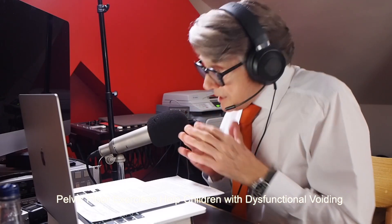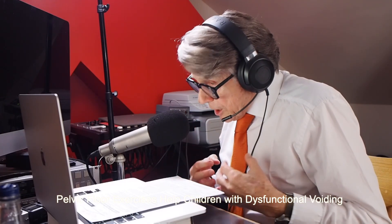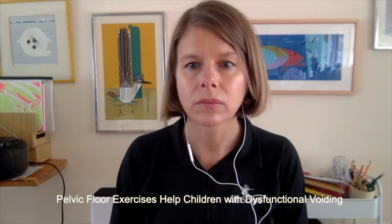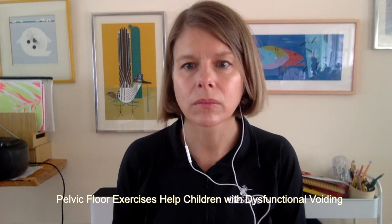Christy, you're looking here at childhood incontinence. Could you set the scene for me? What was it that you and your colleagues felt needed to be investigated in this study you're now reporting in Pediatric Physical Therapy?